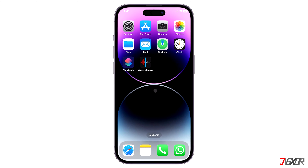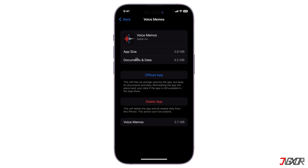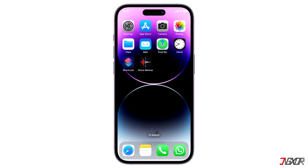Hi and welcome to a new video. Have you deleted voice memos from your device in an effort to free up some space, but the data file size stayed the same? In this video I will show you how to fix this problem on your iPhone.